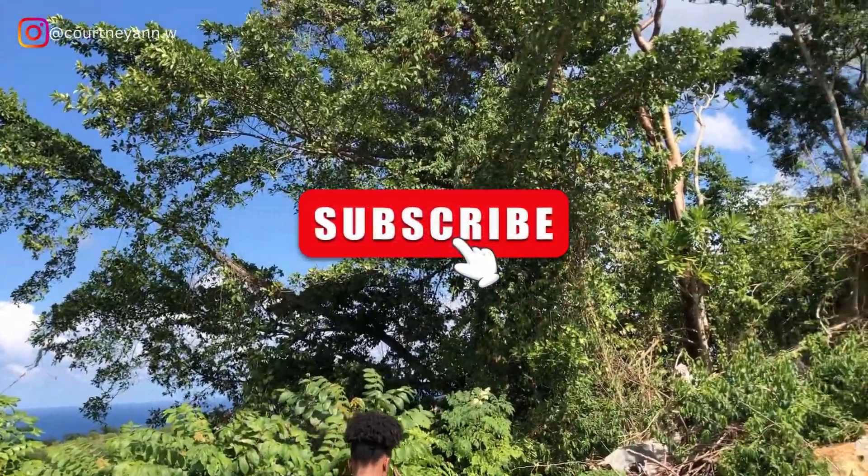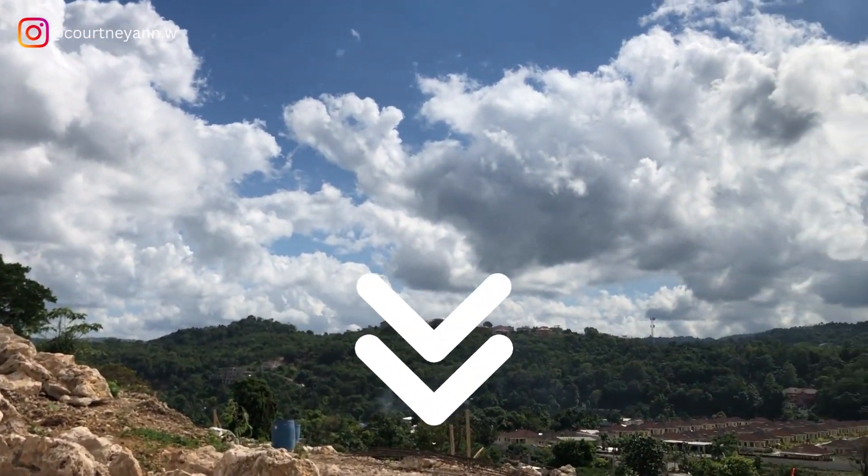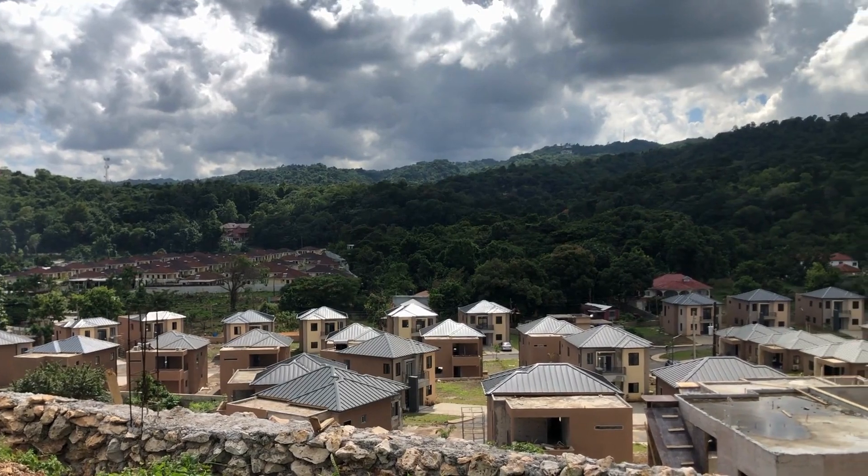Before we get into the video, please subscribe for more real estate videos and also click the contact form in the description below to get in touch with me about properties or selling your property.